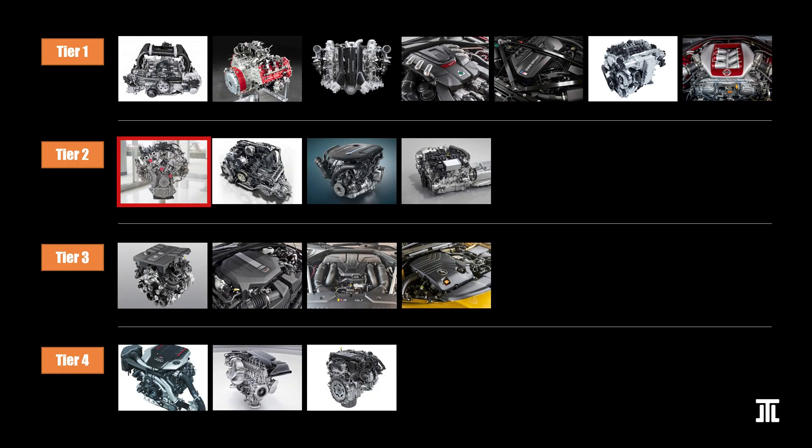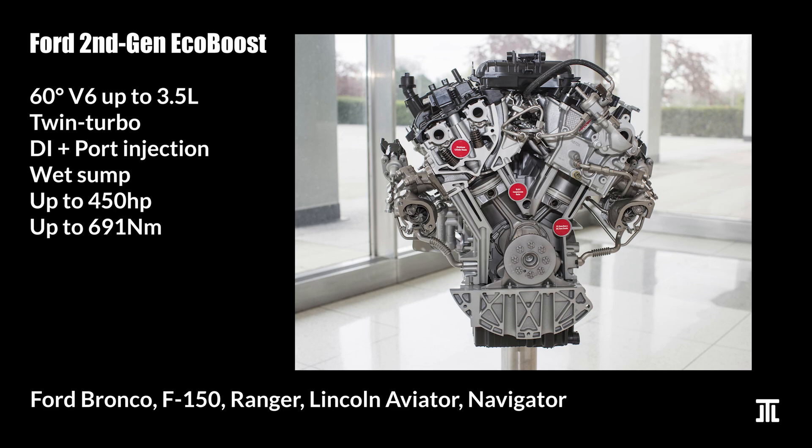Beginning with Tier 2, I have Ford's second-generation EcoBoost V6. If I had made this list two years ago, when the Ford GT was still in production, the EcoBoost would have certainly made it to Tier 1. However, Ford discontinued the car and this engine is mostly found in boring vehicles. Ranging from 2.7 to 3.5 liters, the V6 EcoBoost now features both direct and port injection. It is reasonably robust with some manufacturing defects that seem to pop up from time to time.